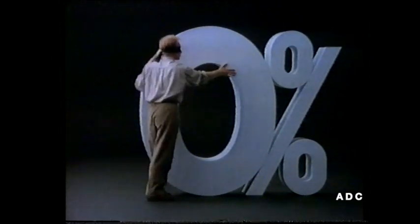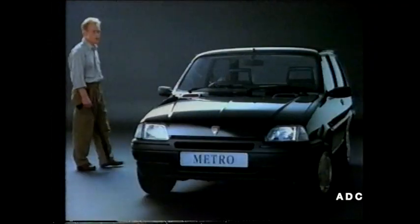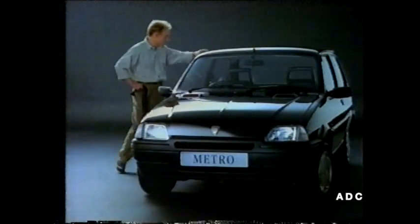If you're looking for a simple way to pay for the best small car in the world, go no further than your nearest Rover dealer. For written details of our 0% finance offer, call 0800-521-020.